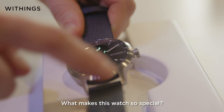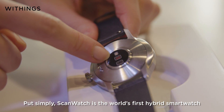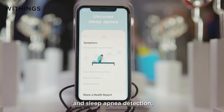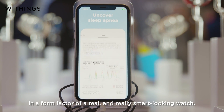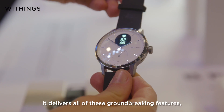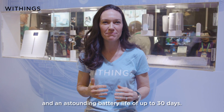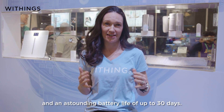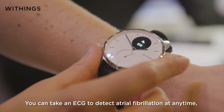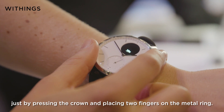What makes this watch so special? Put simply, ScanWatch is the world's first hybrid smartwatch to combine a medical-grade electrocardiogram and sleep apnea detection in the form factor of a real and really smart looking watch. It delivers all of these groundbreaking features and an astounding battery life of up to 30 days. You can take an ECG to detect atrial fibrillation at any time just by pressing the crown and placing two fingers on the metal ring.